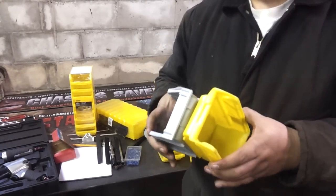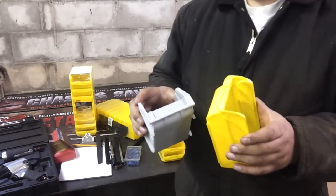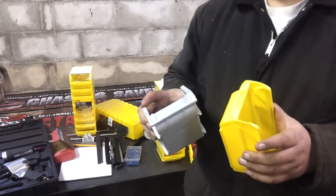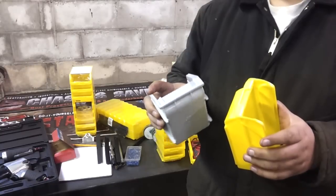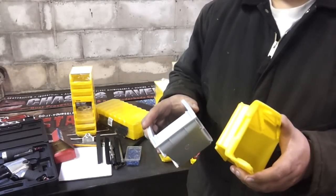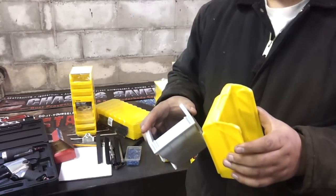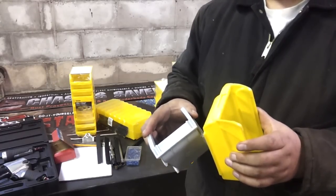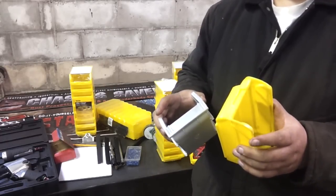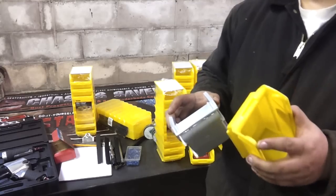Side-by-side comparison: the Harbor Freight one's plastic seems to be a little bit more pliable — not soft, but more flexible, more of a Rubbermaid type. The Stanley seems to be a little bit harder and might be brittle because of that. I'm not sure.